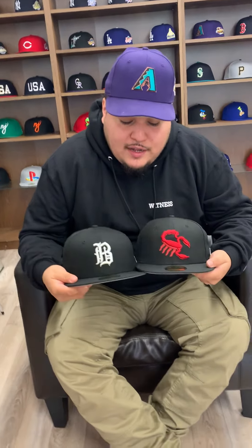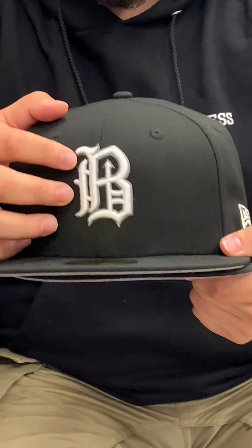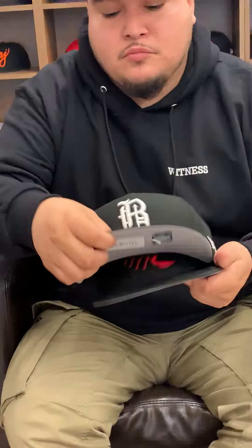Hey, what's going on guys, your boy Norman Bakes reporting live from E-Capt City. Reporting today is the Scottsdale Scorpions hat and the Birmingham Barons hat. These two hats are black based. The Birmingham Barons has a white logo with more of a gray outline on the logo, gray undervisor, black sweatband, and the MILB logo on the back.